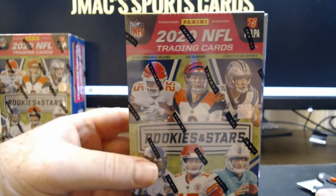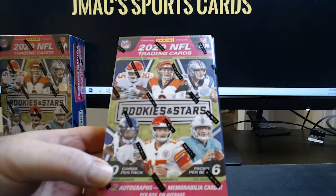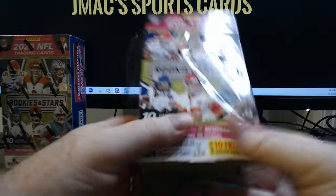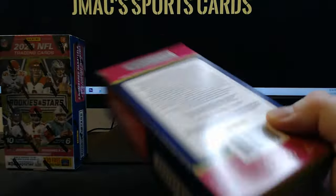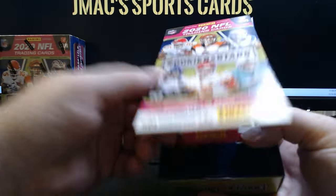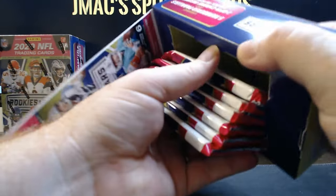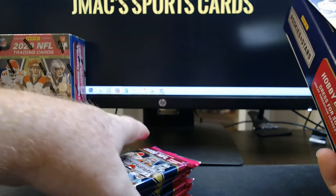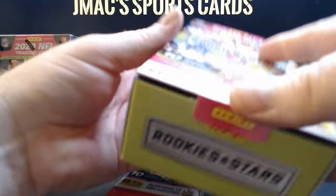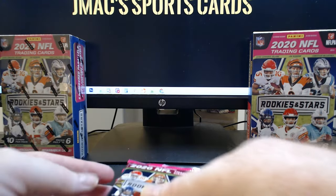I broke one box so far and did it off camera — kind of regret it because there were some good cards in there. So with no further ado, I like the packaging, I like the hits on this one. You get six packs, ten cards per pack. Set this off to the side and we'll get right into it.